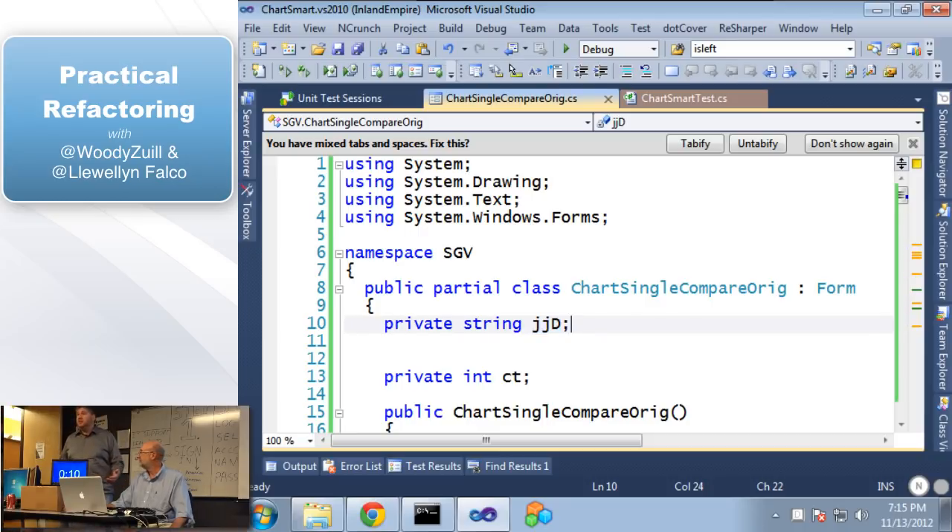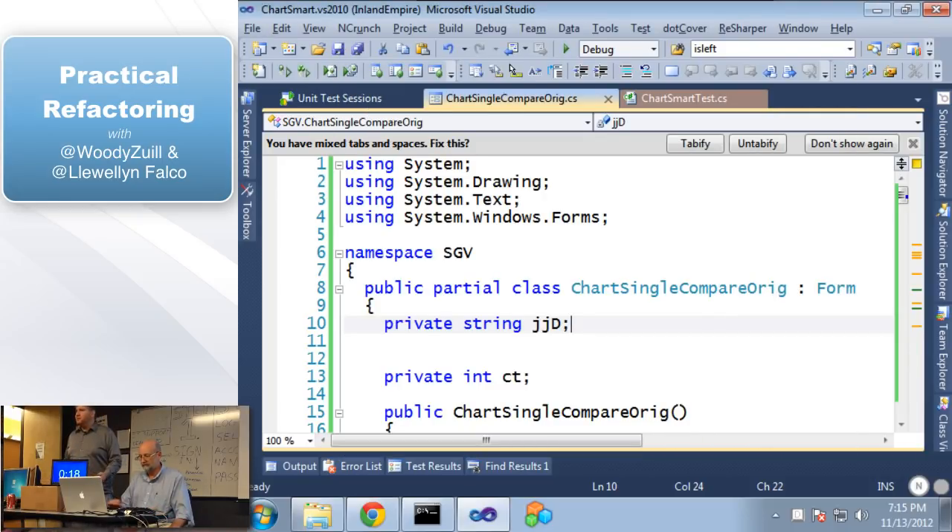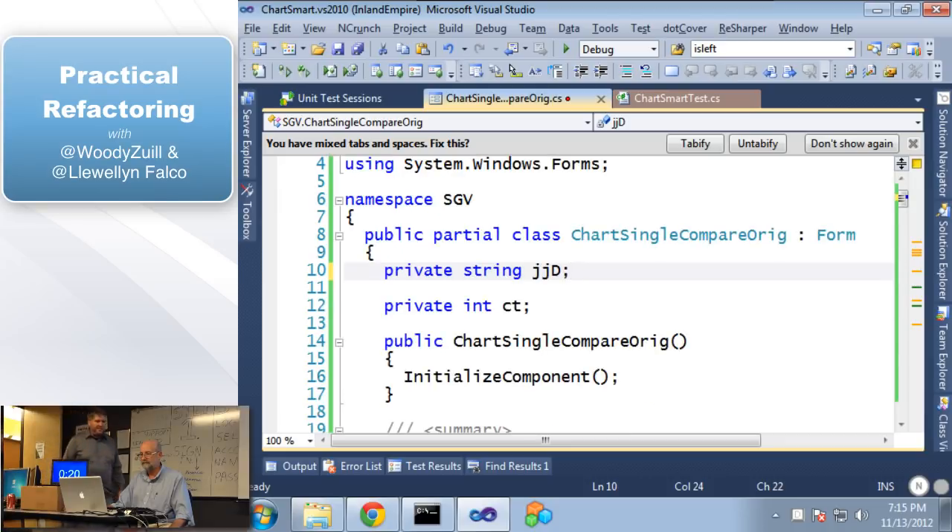That's okay — we are looking for better code, not perfect code. If we can get it, we get it. If we can't, we move on. We have 'CT' — does that mean something to you? Yeah, that's our chart type. All right, so we're going to do a rename. Rename is F2.